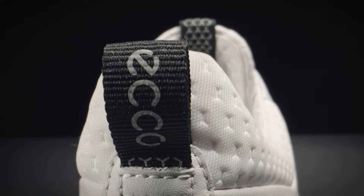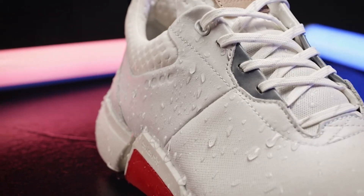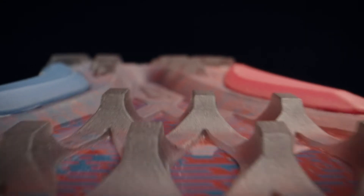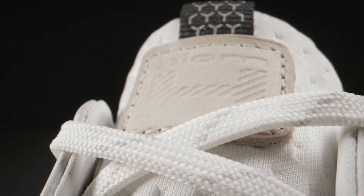The leather upper has a premium feel and features a Gore-Tex membrane for breathable, waterproof protection, while a new Mountain Grip outsole provides excellent traction. Additionally, Ecco's Fluidform technology creates a molded midsole that strikes the right balance of cushioning and stability. All in all, this is one of Ecco's best golf shoes ever.